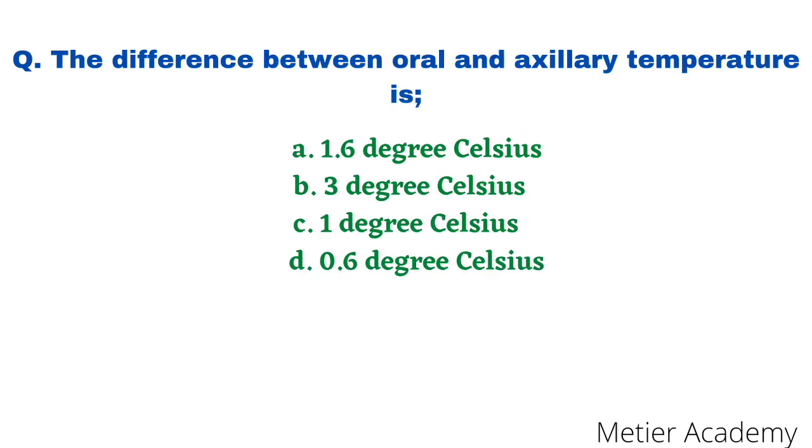The next direct question: the difference between oral and axillary temperature is — options are 1.6°C, 3°C, 1°C, and 0.6°C. This question was asked in AIIMS Bhopal Staff Nurse exam 2016. The correct answer is option B, 0.6 degree Celsius.